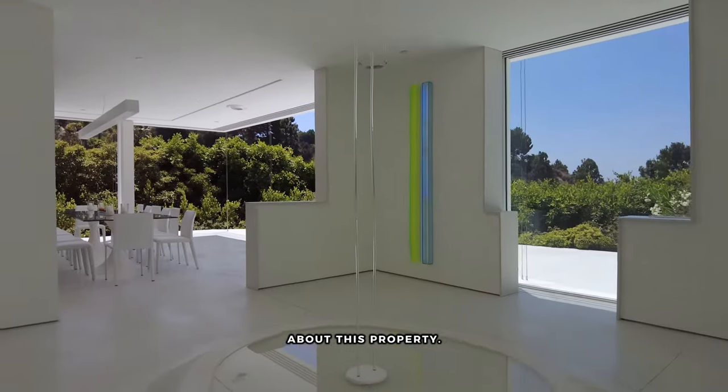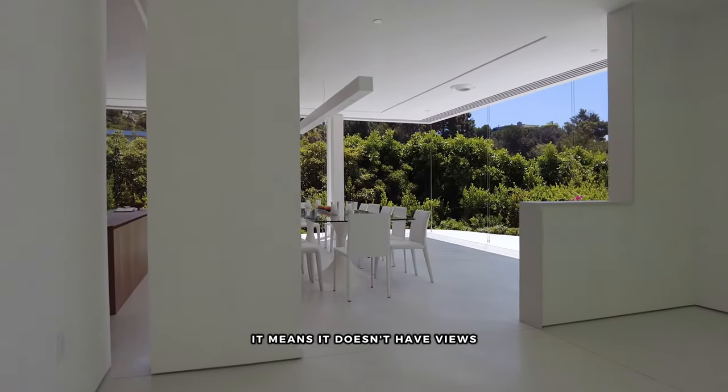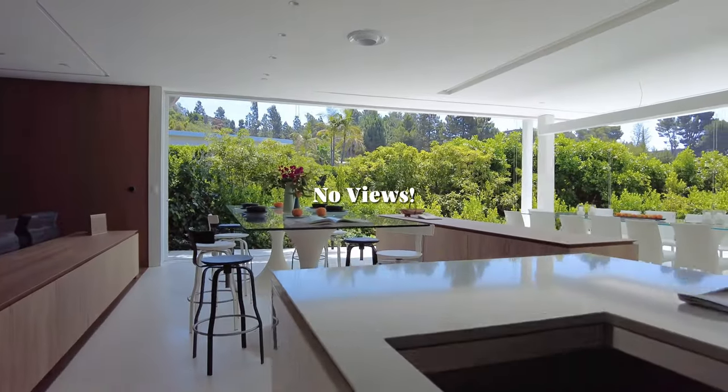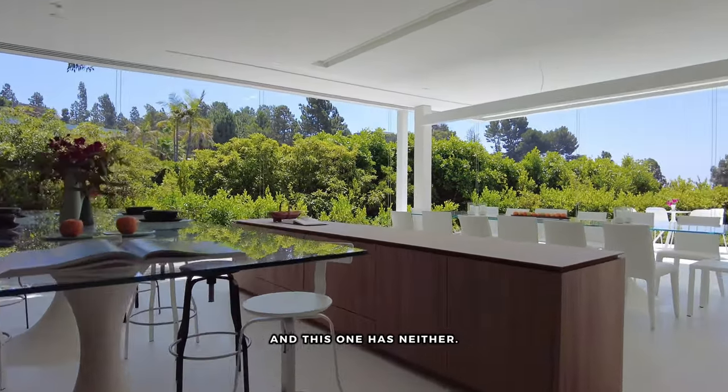The second thing I don't like about this property is the pas de vue — you know what that means? It means it doesn't have views. And in Truesdale, you either have to have a backyard or you have to have a view, and this one has neither.